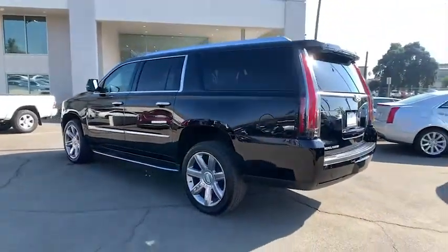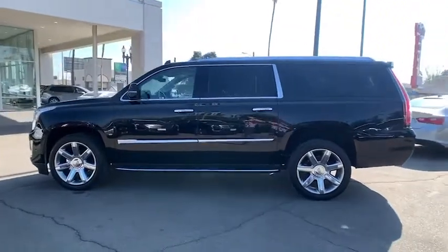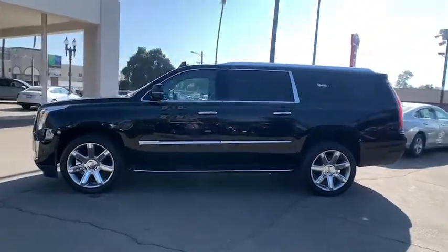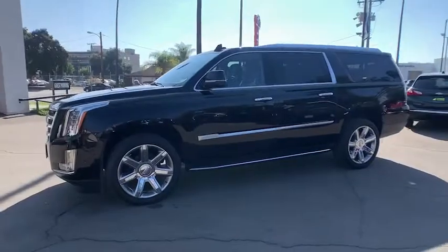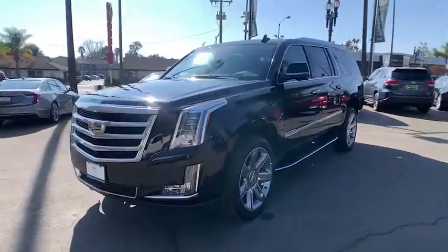This vehicle has less than 40,000 miles. Here are some of this vehicle's great options: anti-lock braking system, steering wheel audio controls, power passenger seat, tow hitch, backup camera, traction control, stability control.